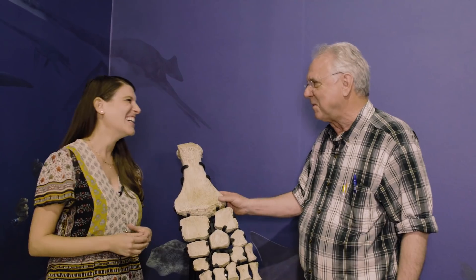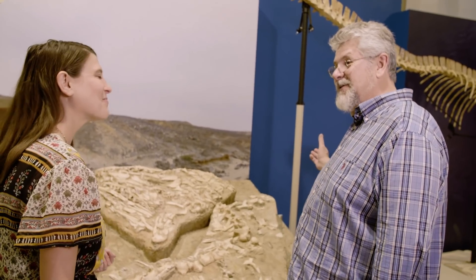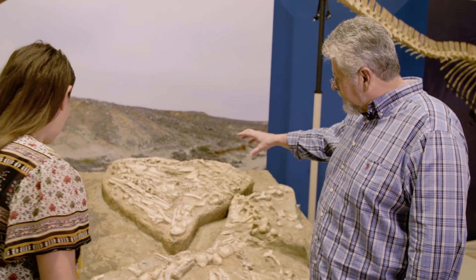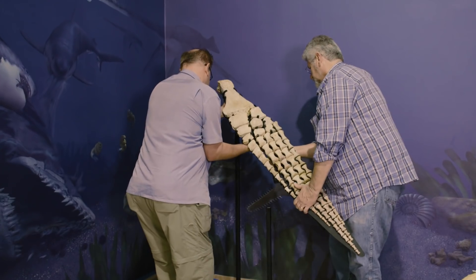When you introduce yourself, do you call yourself a sea monster biologist? No, I just say hi, I'm Lewis. Dr. Lewis Jacobs is a vertebrate paleontologist at Southern Methodist University. He and his colleague Mike Polson study ancient marine reptiles from the time of the dinosaurs, or as they call them, sea monsters.